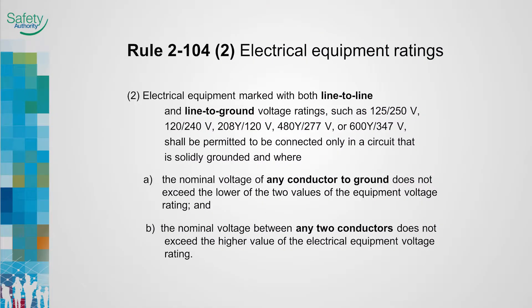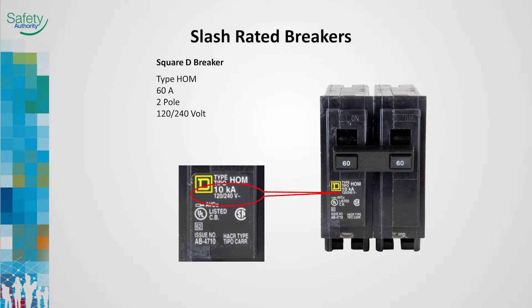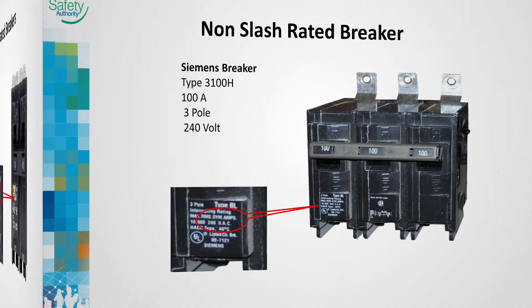Rule 2-104, Sub Rule 2, Electrical Equipment Ratings. Breakers with slash ratings are only designed to operate on solidly grounded electrical systems. Slash-rated breakers may only be used within their listed voltage ratings. The circuit breaker's operating characteristics are such that a breaker may fail when one pole is attempting to open a fault with a voltage exceeding its rating.